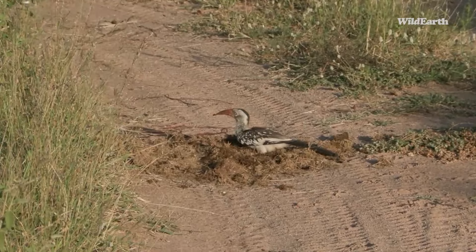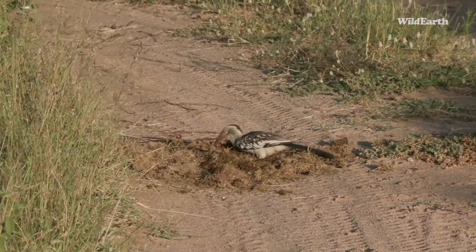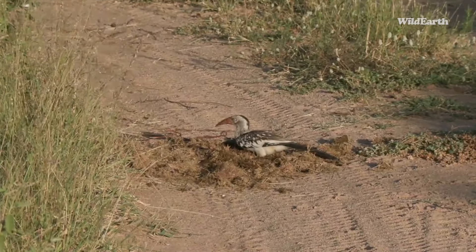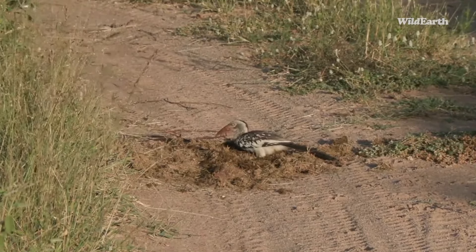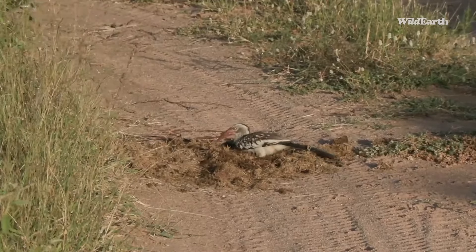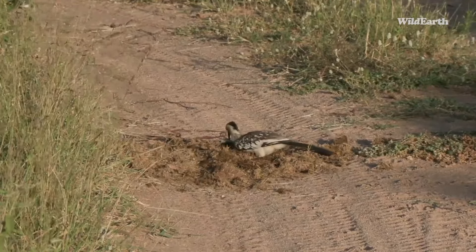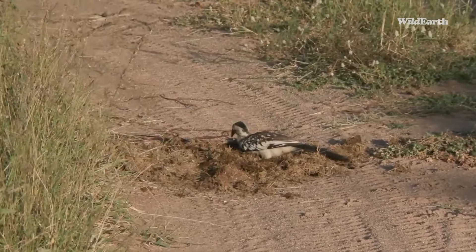Look what we have here — a little red-billed hornbill digging in elephant dung! I love red-billed hornbills, they are rather cute. He just got something — he's digging around in this elephant dung, possibly looking for seeds or grubs. If he found a little dung beetle grub, that would be delicious. Zoom in a bit — I just want to see his eyes.